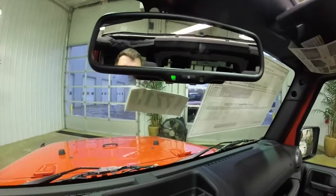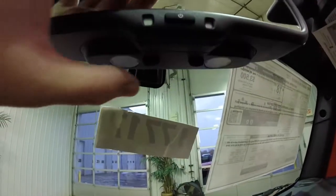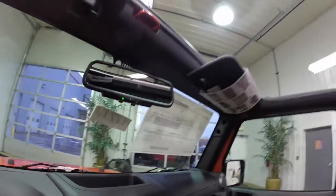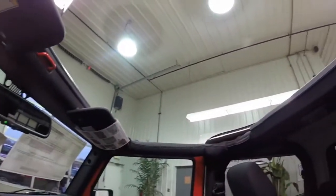The vehicle does have an automatic dimming rearview mirror with integrated reading lights on both sides. I do have the front Freedom panels taken off.